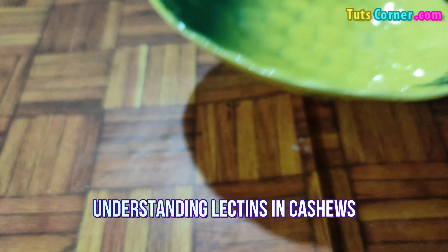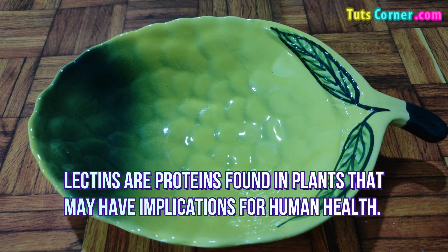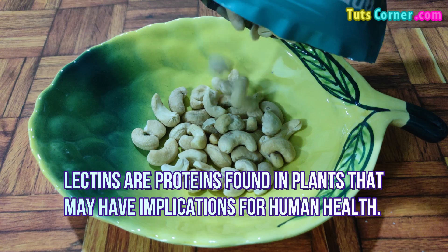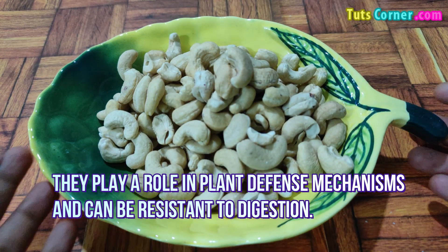Understanding Lectins in Cashews: Yes, cashews contain lectins, like many other nuts and plant-based foods. Lectins are proteins found in plants that may have implications for human health. They play a role in plant defense mechanisms and can be resistant to digestion.